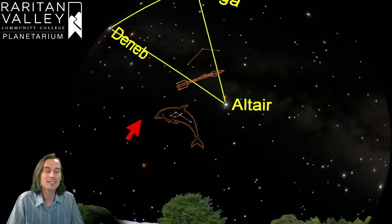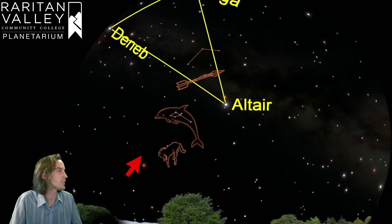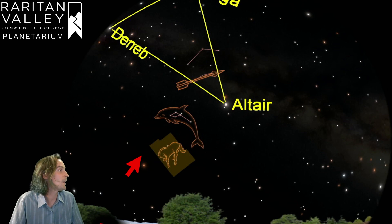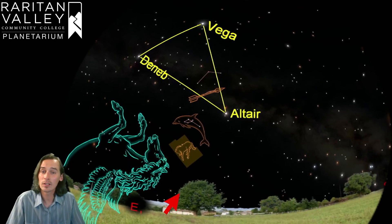Just below the constellation of Delphinus, we have the fourth constellation we're going to talk about today and the smallest of the four. This is a constellation called Equuleus, also known as the Little Horse. It is actually the second smallest constellation in the whole sky and definitely the hardest of the four to find — the constellation only takes up a very small area of the sky. The smallest constellation is Crux in the southern sky, which we can't see from here in New Jersey. A fun thing about Equuleus is that it's right next to the constellation of Pegasus, the bigger winged horse from Greek mythology — so the little horse is right next to the big horse in the sky.